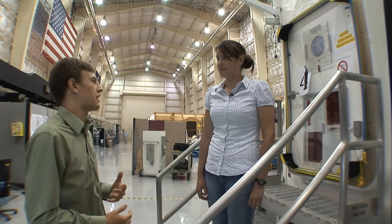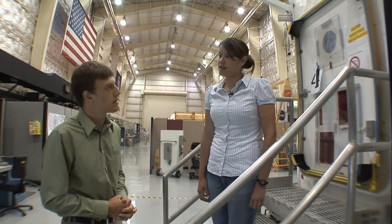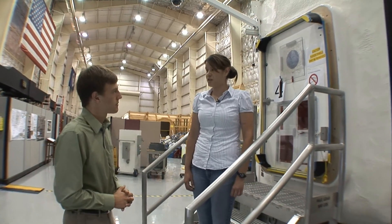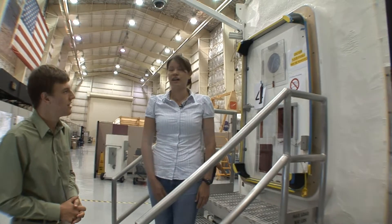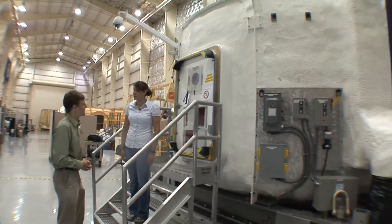So what are some of the new things that we're bringing to Desert Rats this year? Well, we have a couple of new things. This year we have two rovers that we'll be testing simultaneously for a 14-day mission, and that includes mission operations support and also science backroom support. We also have this item here you can see, which is the habitat demonstration unit, pressurized excursion modules. So that's also another new item.